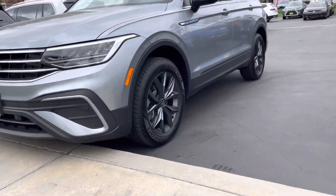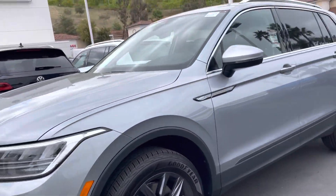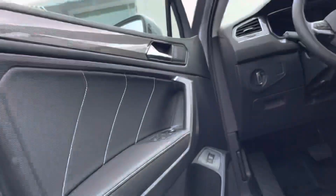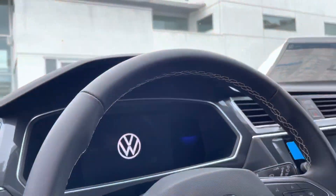Here I am in front of this gorgeous Tiguan SE. It is going to be mid-trim. Let me open it up — it does have that nice keyless entry, nice leatherette, infotainment center, as well as a digital cockpit.